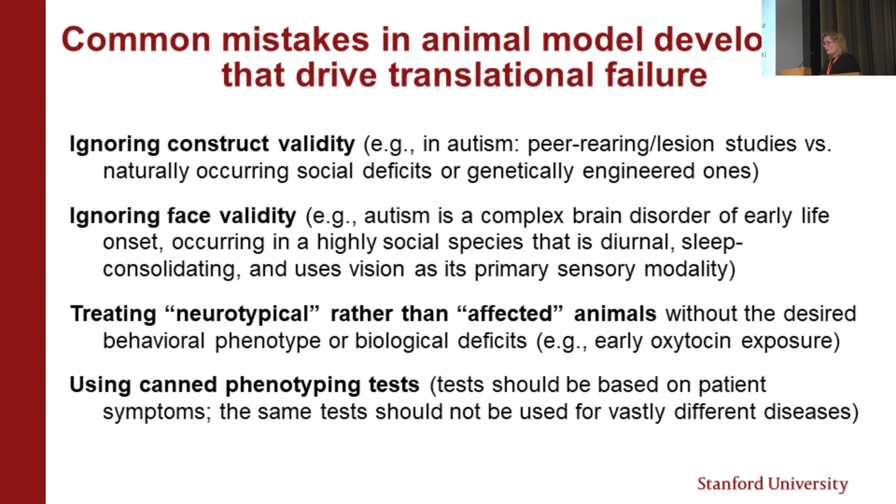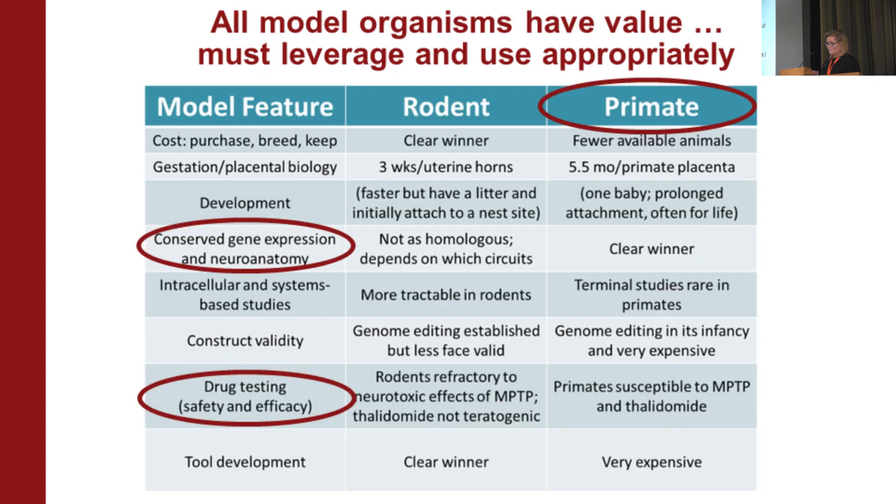Another mistake is using off-the-shelf canned tests because they're easy, especially if highly automated. The problem is people use those same tests and claim they're measuring dementia, bipolar, or whatever. The tests need to be very specific and designed to model the symptoms we care about in patients.